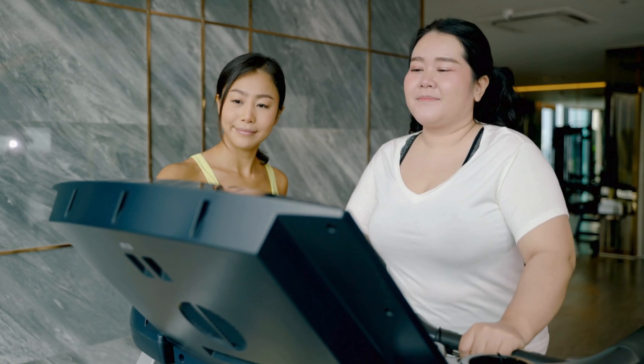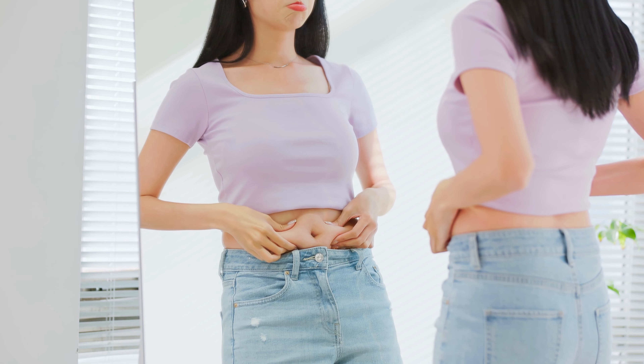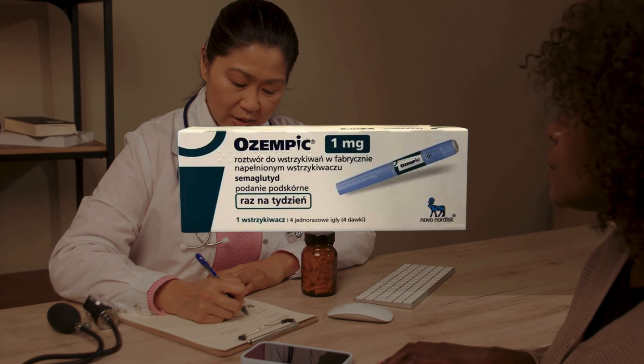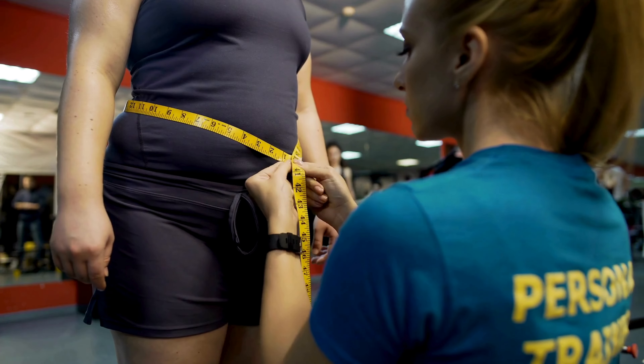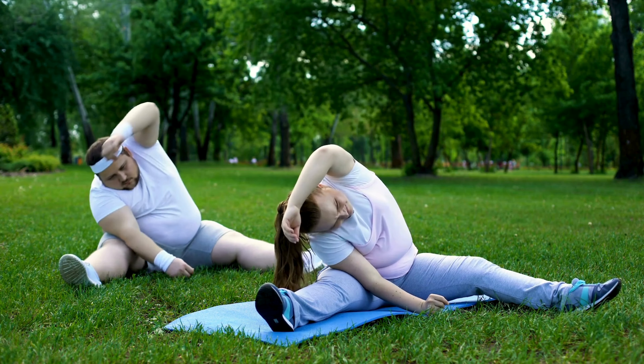One of the primary effects of Ozempic is weight loss. As individuals lose weight, they may also experience changes in facial fat distribution, resulting in a more hollowed or sunken appearance. It's important to note that not everyone who takes Ozempic will experience changes in facial appearance. The extent and nature of these changes can vary widely from person to person, depending on factors such as genetics, overall health, and lifestyle.